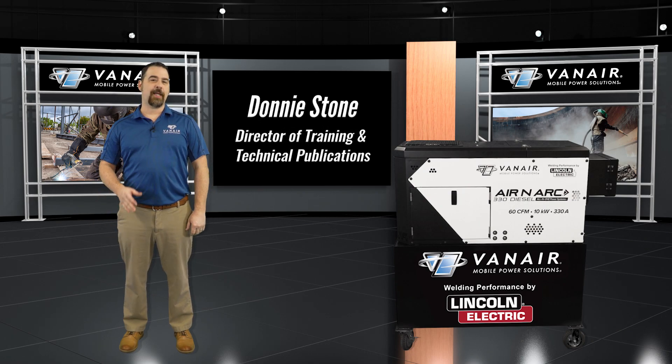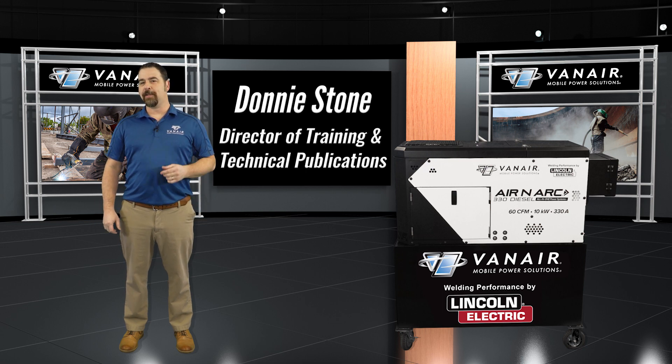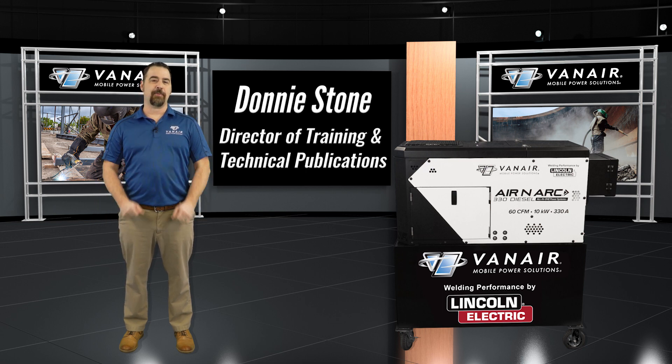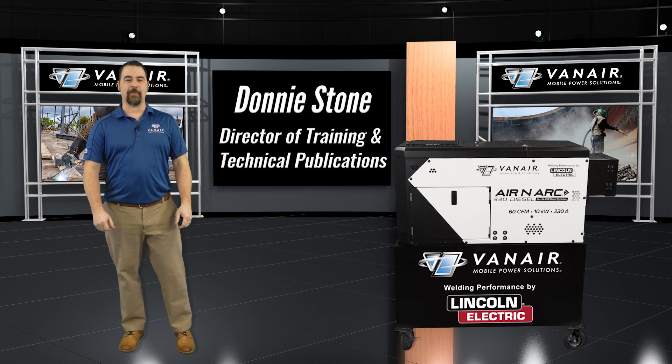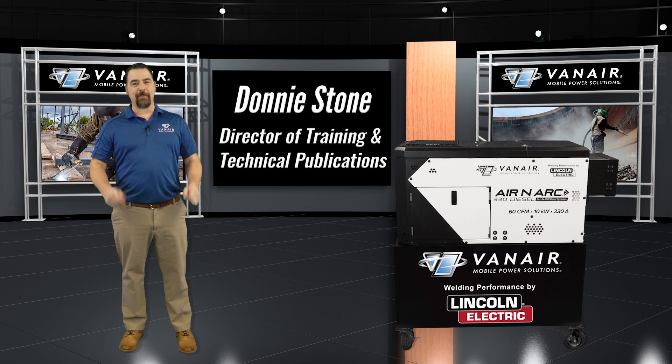Hello, I'm Donnie Stone, Director of Training and Technical Publications here at Vanair Manufacturing. Today we're going to take a closer look at the new Aranark 330 diesel, the next generation of all-in-one power systems, built by Vanair Manufacturing.